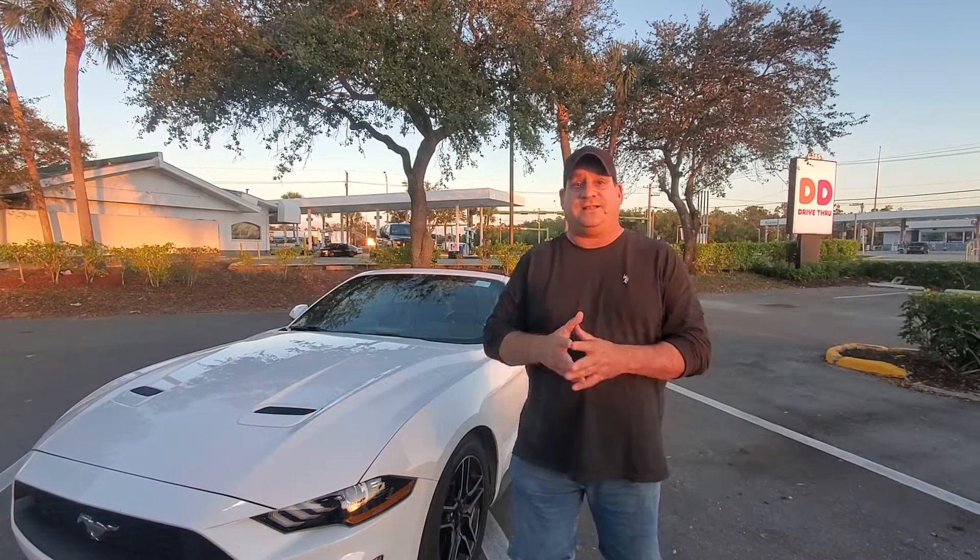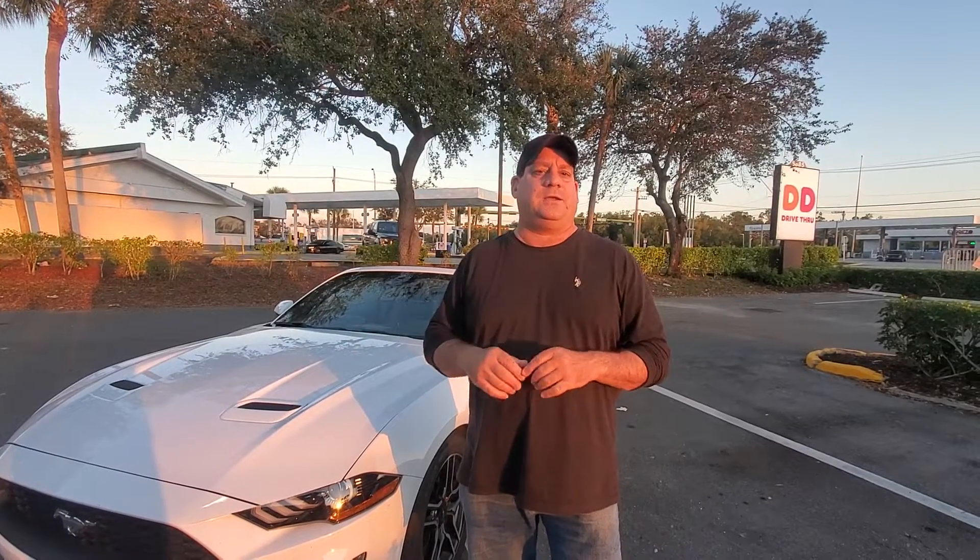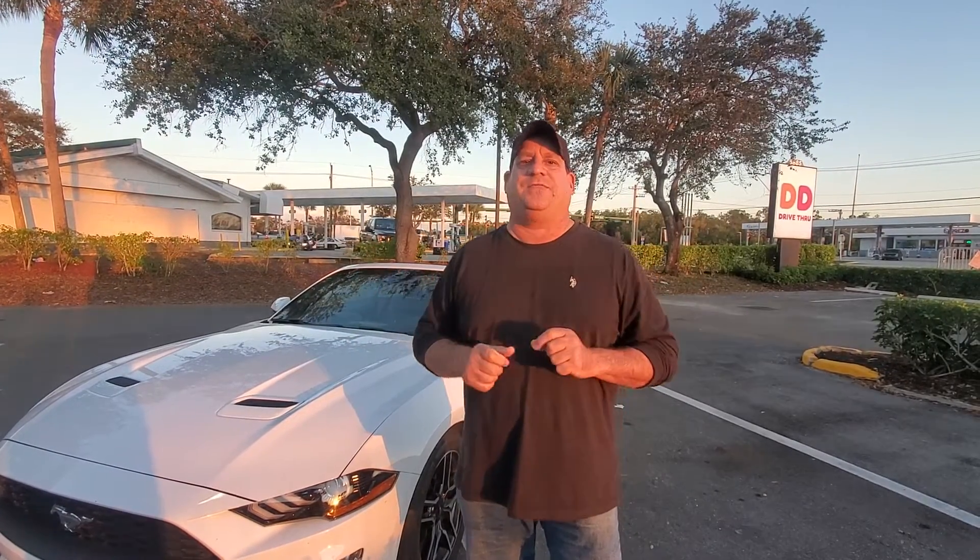Guys, right now we're in Naples, Florida, and we just got down here from New York and we're driving around. What happened was I booked the cheapest car that I could book, and what I did was get this little crappy car for $30.